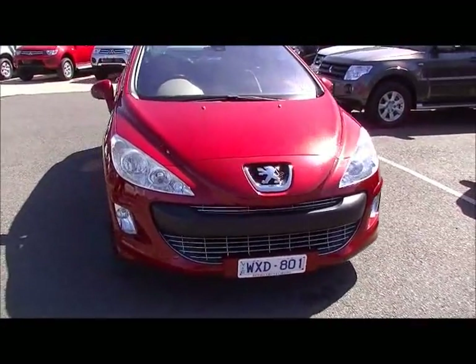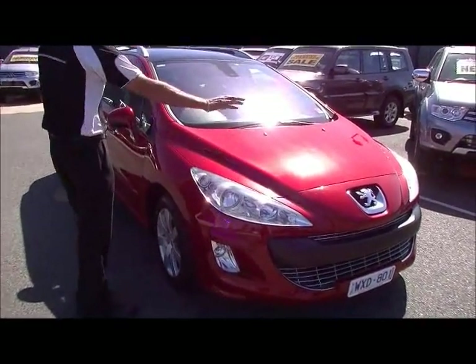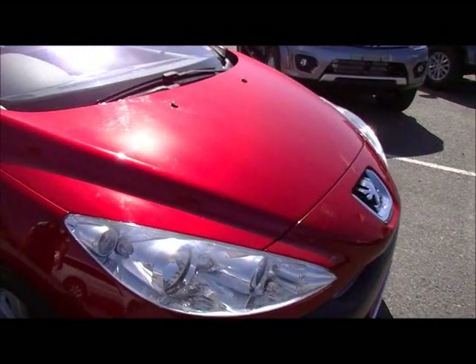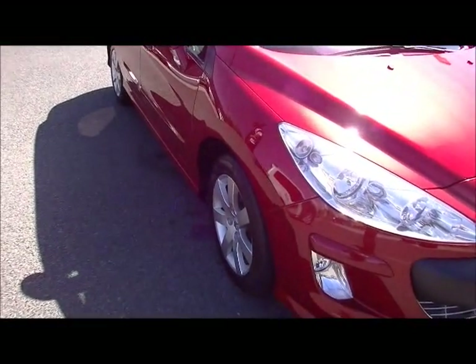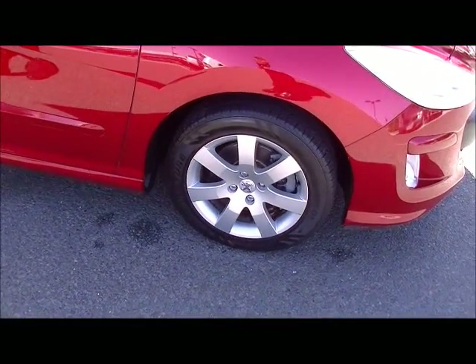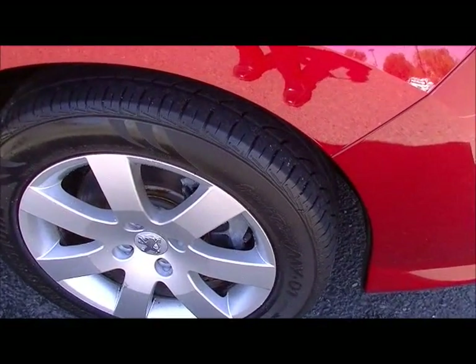The Peugeot presents really well and this car has been really well maintained. If I wanted to be super particular, there are a couple of small touch-ups on the bonnet, but very minor. Looking along the right hand side, you'll notice factory alloy wheels that are actually unscuffed — pretty much as new as when they came out of the factory. The tyres are probably 90% tread, so relatively new tyres as well.